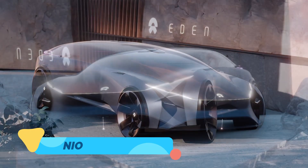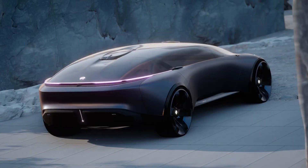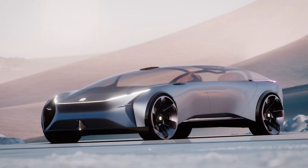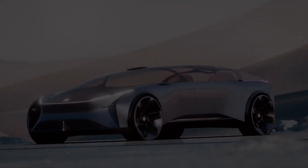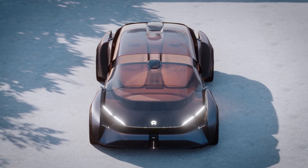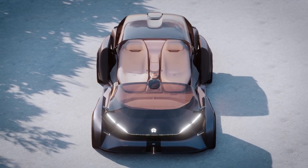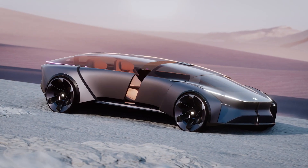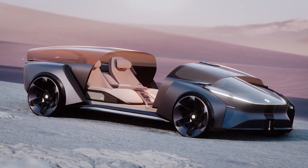Neo's Eden is a bold concept designed to redefine the future of urban transportation. Eden is a fully autonomous electric vehicle designed specifically for urban environments and smart city infrastructures. With its clean, modern design and spacious interior, the Eden feels more like a relaxing lounge than a traditional car. This vehicle is equipped with advanced AI systems that continuously learn and adapt to passenger preferences, offering a personalized and comfortable experience with every ride.